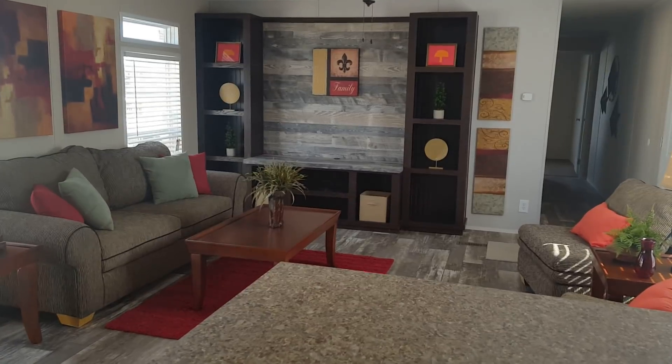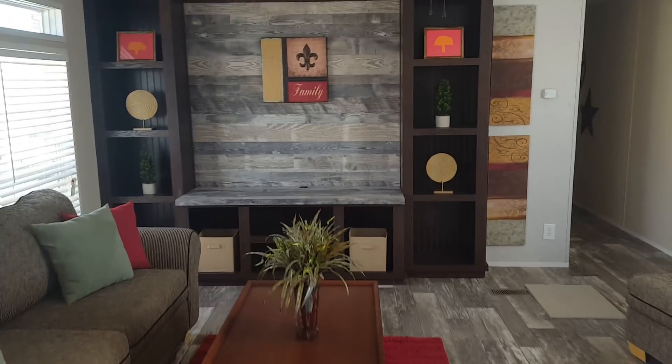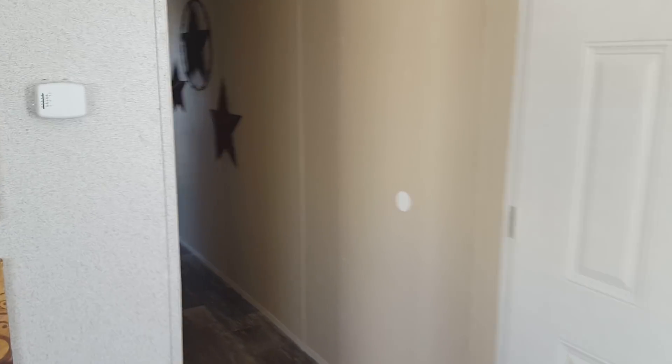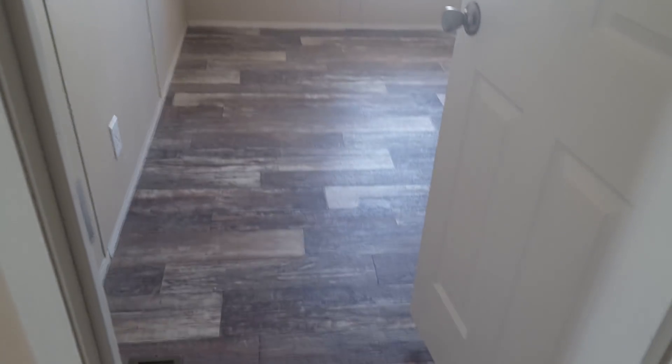There's the built-in — it's really nice. The second bedroom would make a really good office or nursery.